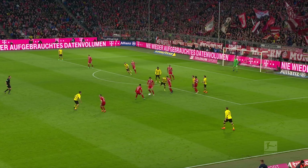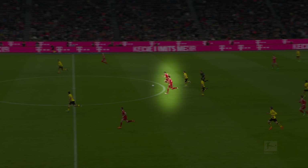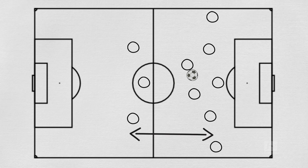Hummels and Boateng are also happy to intercept and carry the ball forwards, which adds an additional man to the attack. They're able to do this because Bayern are so organised that another player, usually Vidal or Martinez, will step back and fill in the gap.